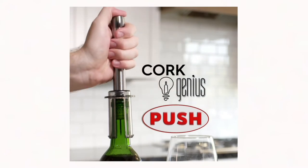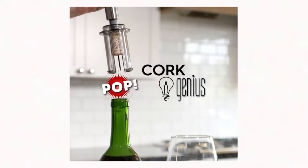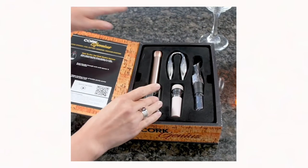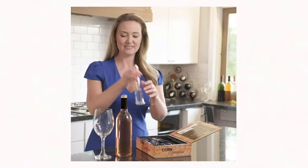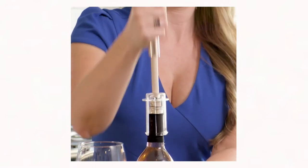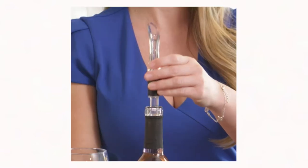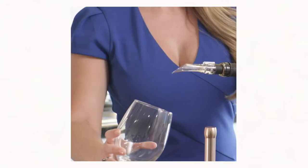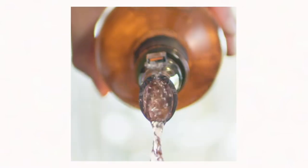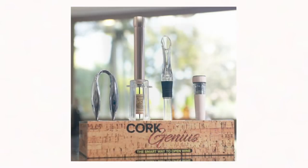Air pressure bottle opener — alcohol sales increased by 20% between March 2020 and March 2021, thanks to COVID. Whether you're day drinking or participating in a Zoom birthday party, wine has become a hit in most homes. So why not make popping bottles a little easier? Instead of your usual cork opener, invest in an air pressure bottle opener that takes out the stress of possibly breaking the cork in half or dropping it in the bottle.